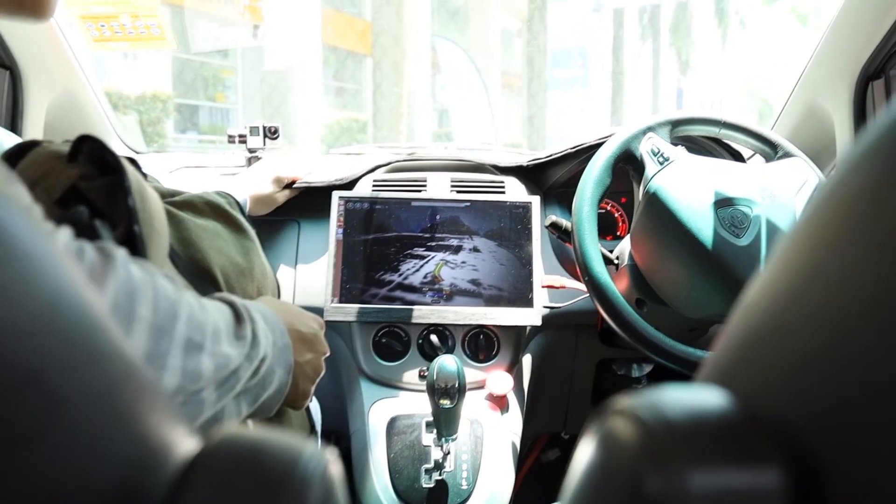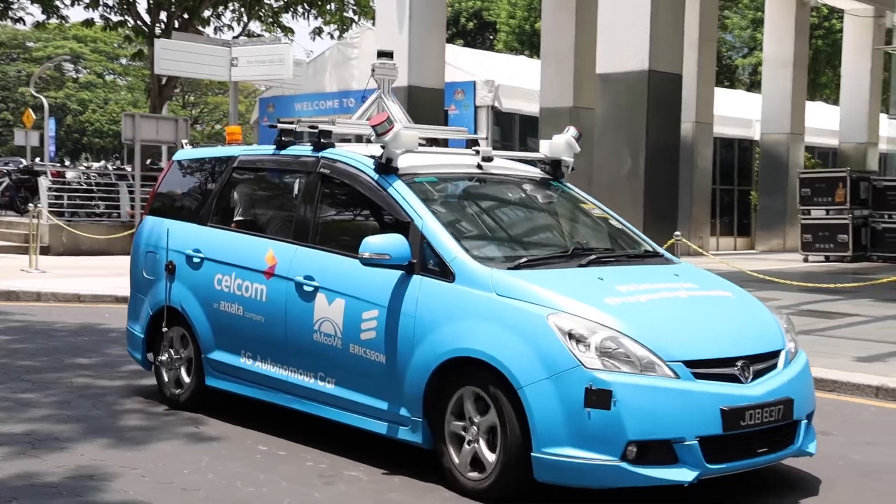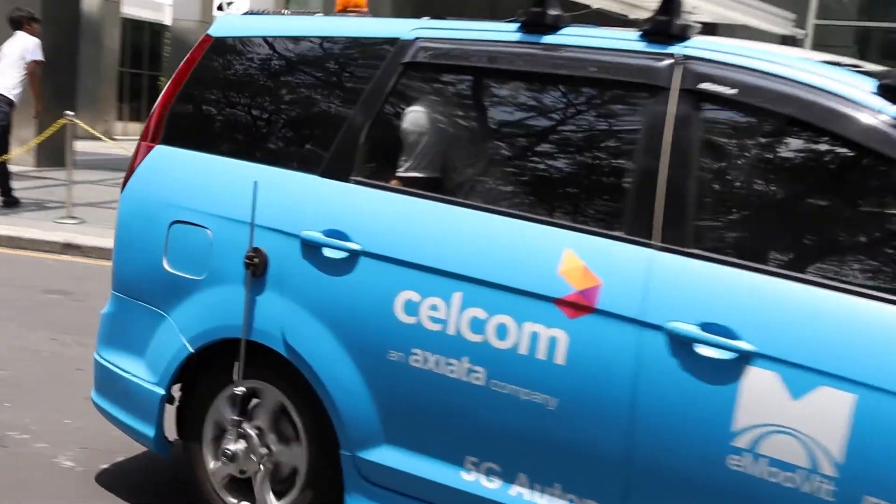If you'd like to learn more about Cellcom's autonomous vehicle, be sure to click on the link in the description below. Let us know what you guys think of autonomous cars — are we really ready for it? And as always, like this video if you like it, subscribe to us if you haven't already, hit the bell to get notified of our future videos, and I will see you guys next time. Bye!